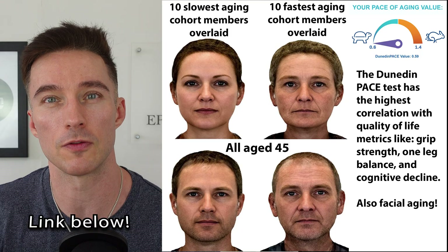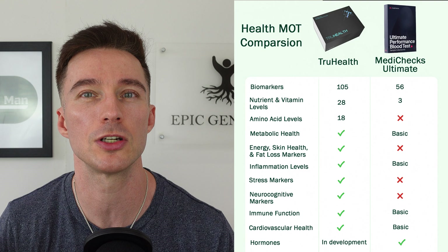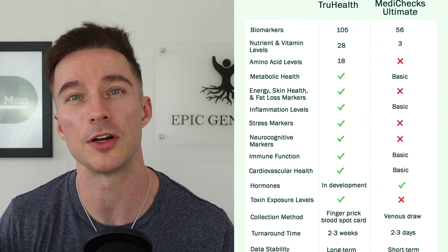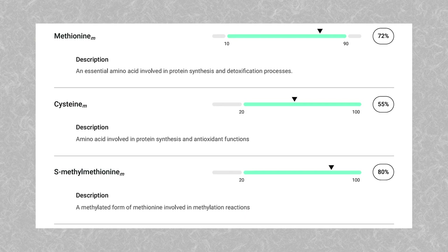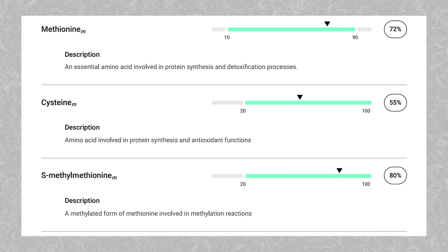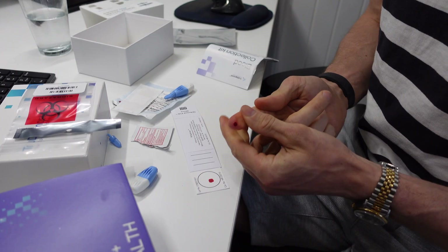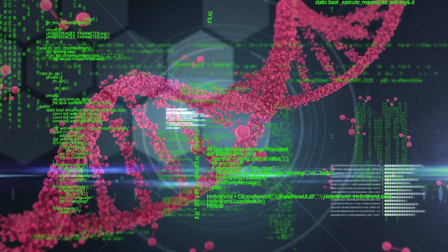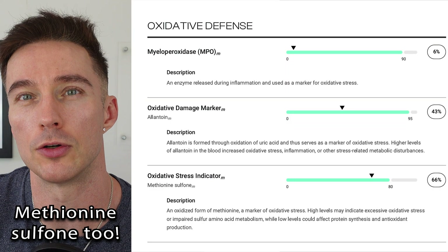That leads me on to biomarkers. Glutathione peroxidase is one I'm monitoring now with True Health. There are amino acids too that can indicate issues — if you're overloading yourself with sulfur you might see high methionine, taurine, or cysteine. Another one is cystathionine and S-methylmethionine — if those are out of whack, that can indicate poor methyl donor conversion as well as sulfur overload. Then there are biomarkers of oxidative stress like myeloperoxidase, which can deplete glutathione stores.